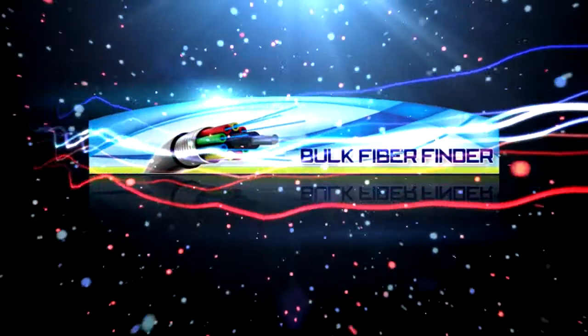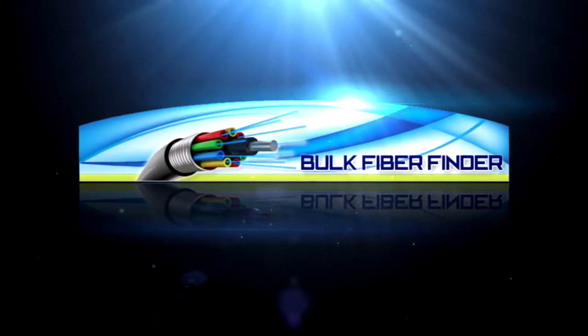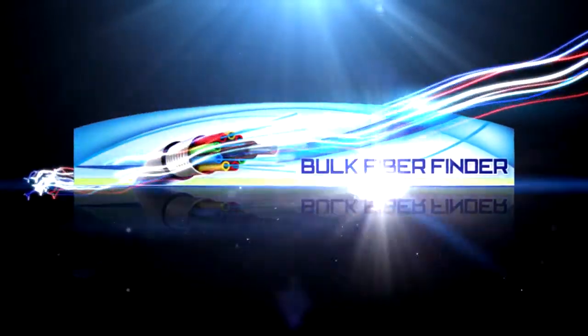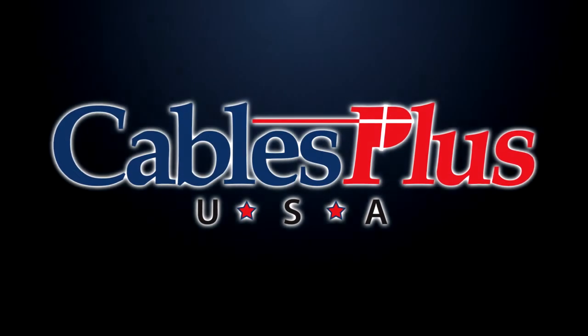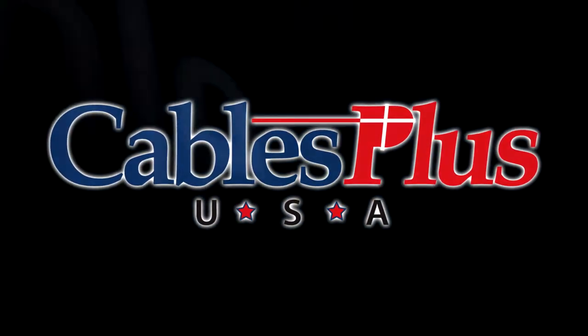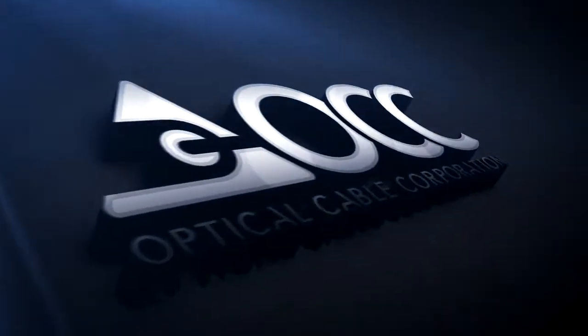The Bulk Fiber Finder enables visitors to quickly filter over 1,200 different bulk fiber optic cables to find those that best match their needs. Cables Plus offers all types of bulk fiber optic cable, from zip cord and premise cables to indoor, outdoor, and outside plant cables from a variety of well-known manufacturers.